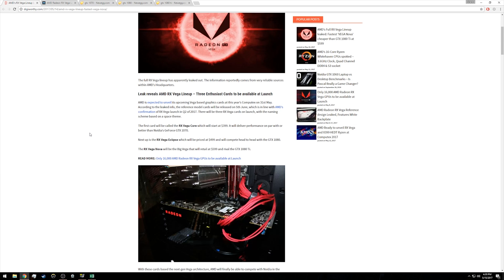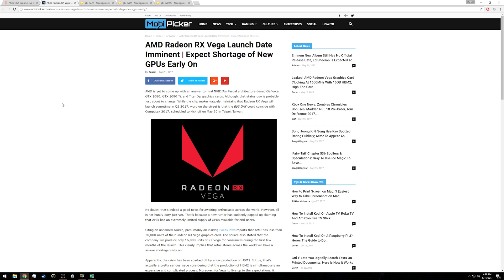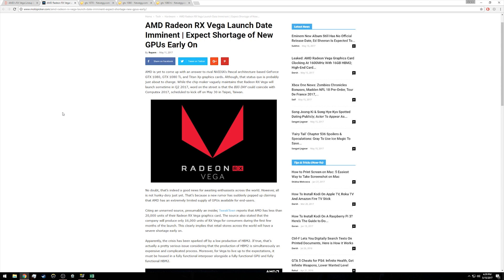Before I dive into a few of my own thoughts on this rumor about the Vega line, I do want to point out a couple things about the launch timeline expected from AMD. The article from Digiworthy points to Computex on May 31st as an announcement date and June 5th as the availability date, although if we are to believe reports from earlier this month citing an HBM2 shortage as a potential bottleneck in production, we may not actually see Vega available on a wide scale for some time.